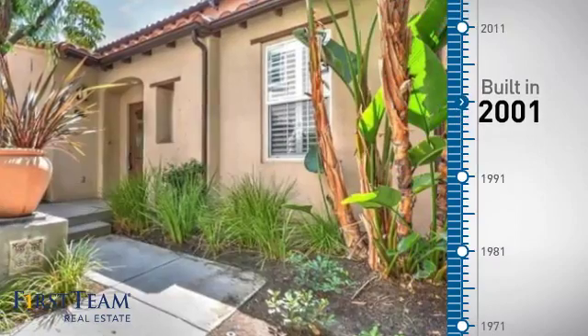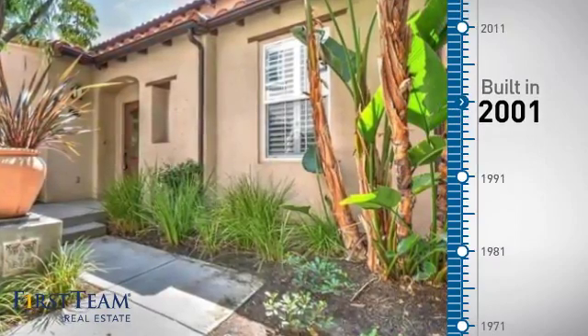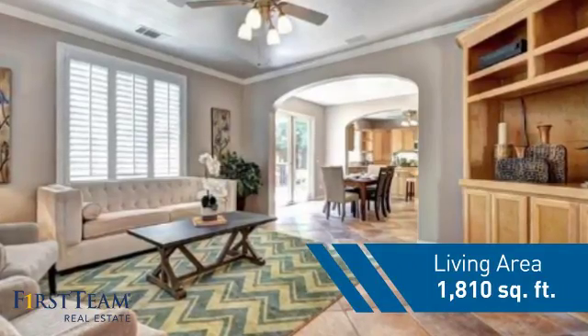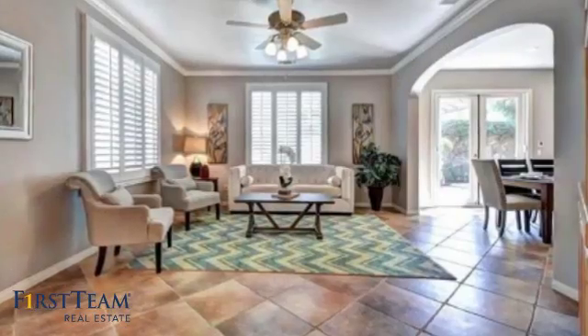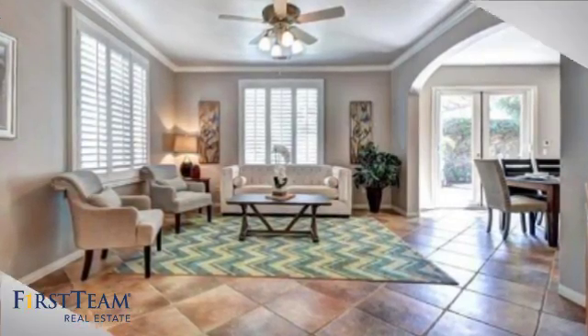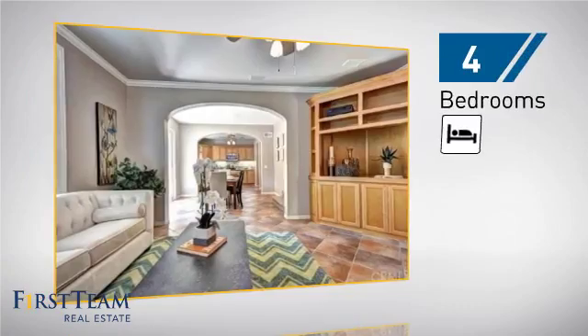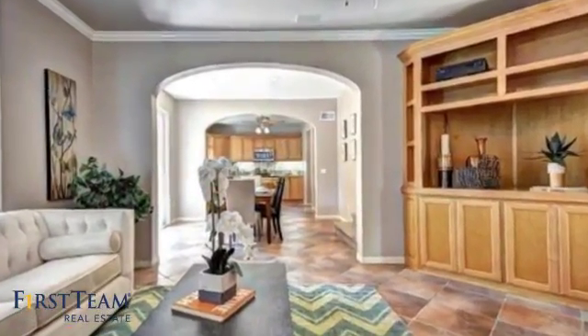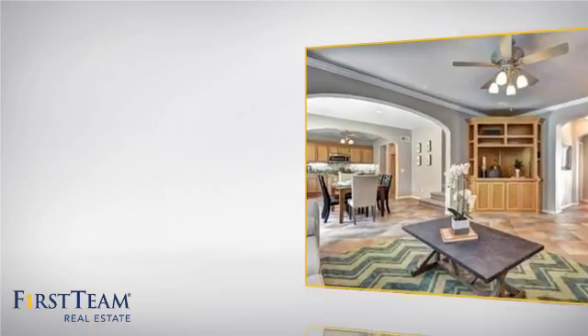This property was built in 2001 and features over 1,800 square feet of living space, giving you a spacious layout to play host or kick back and relax after a long day. Inside you'll find four bedrooms, so everyone has a private space to come home to, as well as three full bathrooms.